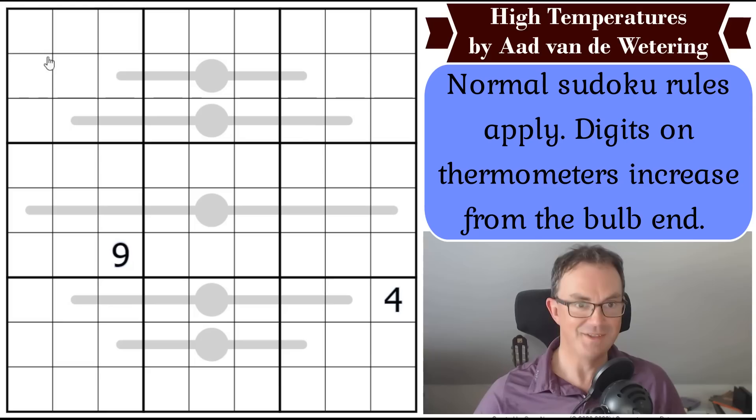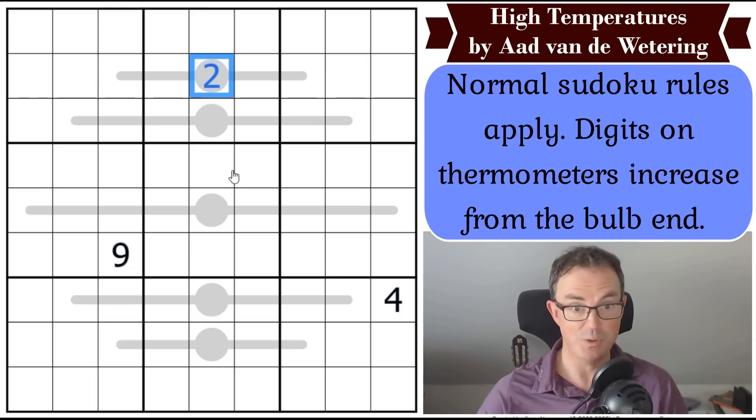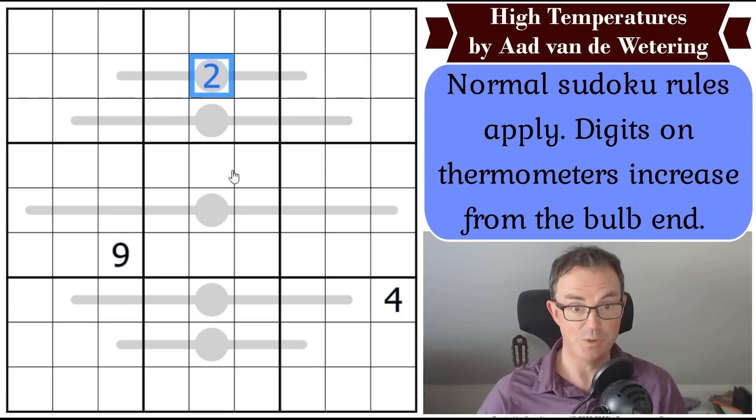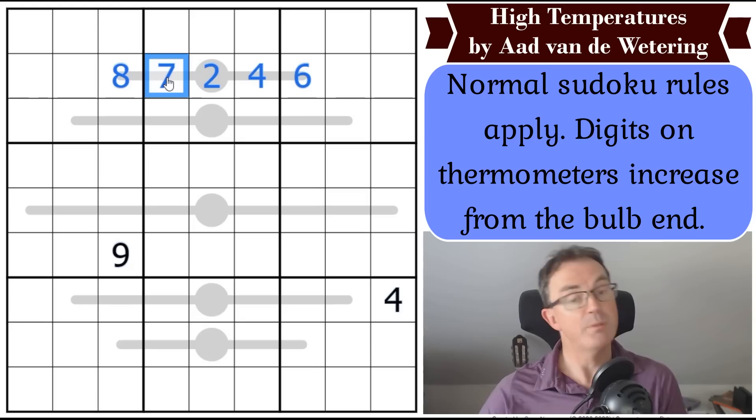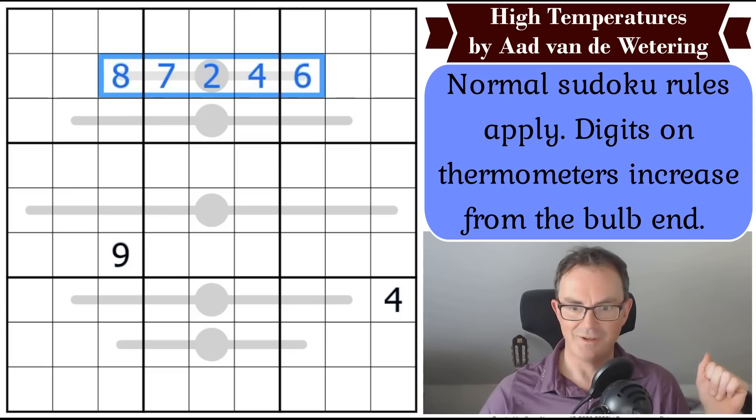Let's have a look at High Temperatures by Ard van de Wettering. These are the very simple rules: normal Sudoku rules apply, so digits one to nine in each row, column, and three-by-three box, once each. Digits on thermometers increase from the bulb end. So if this square's a two, we go up: four, six, seven, eight — as mercury would rise, as the temperature increases, so must our digits rise as we move forward along the thermometer.